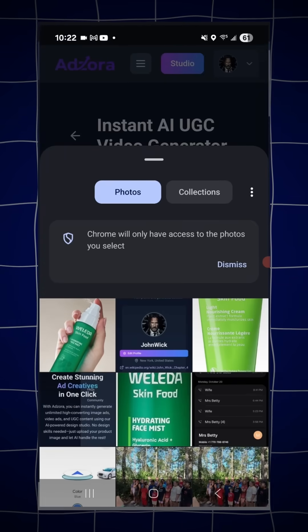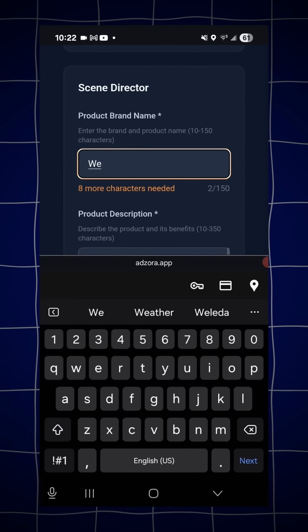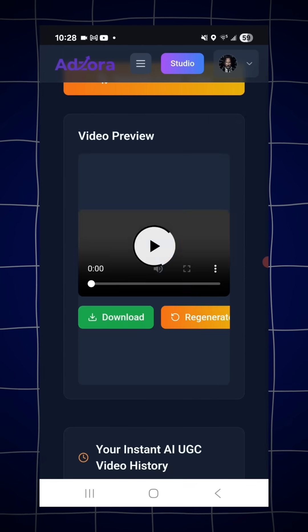Step two: upload your product photo, select the aspect ratio for your video, then enter your product brand name and a short description about your product. Step three: hit generate. One click, that's it.